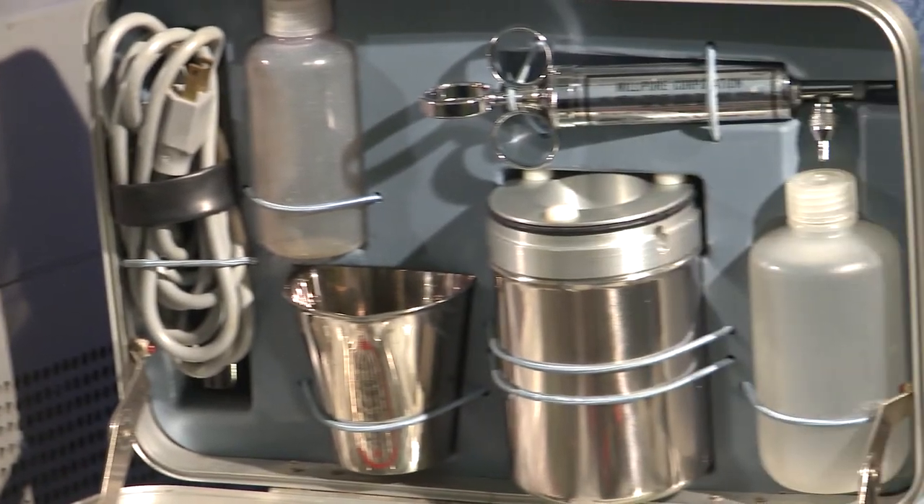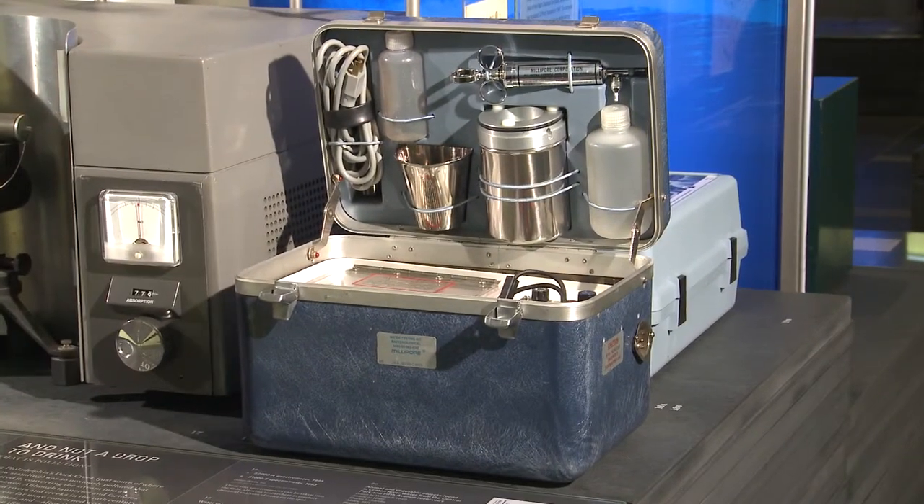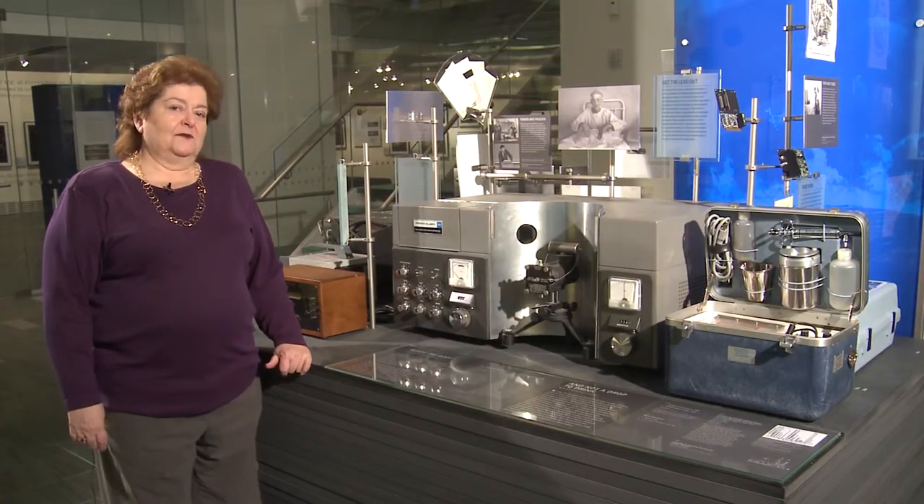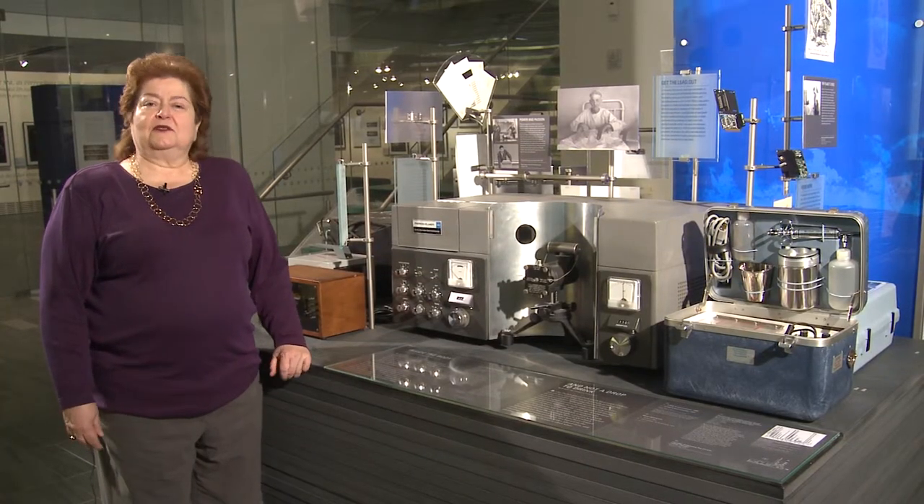The problem of clean water is still an issue today. You'll see in our exhibit two on-site water testing kits that allow people to check the water in their local streams and rivers. This particular kit was used in a water education course.